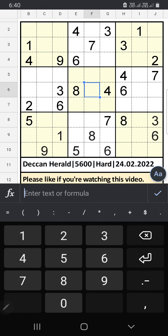Welcome to SQN Sudoku. I am going to solve the Deccan Herald newspaper Sudoku puzzle on February 24, 2022 — a very hard Sudoku.